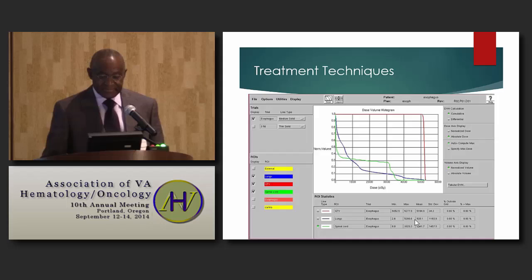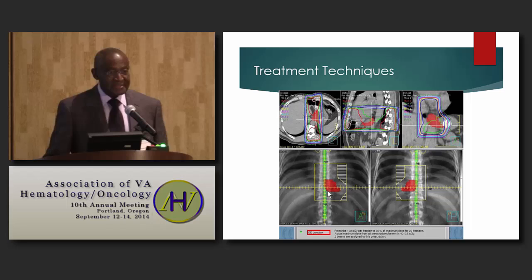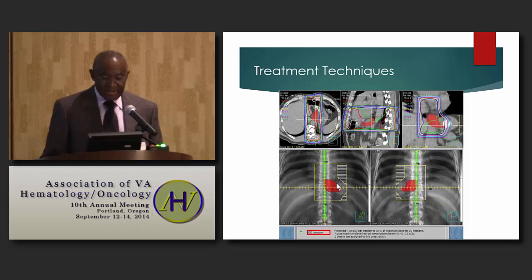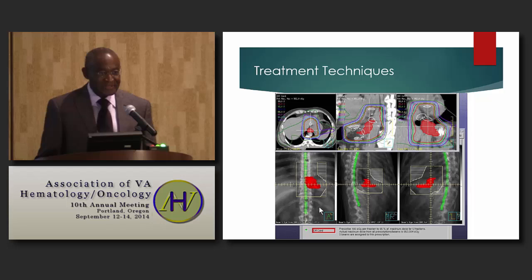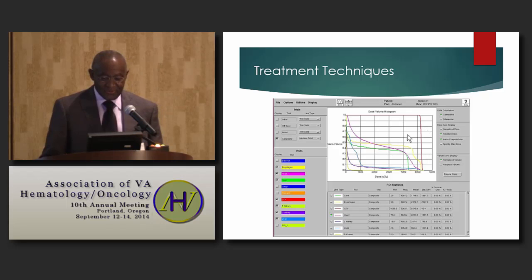The second patient had carcinoma of the gastroesophageal junction and lower esophagus. Treatment planning used 3D conformal: AP and PA fields were treated to 36 Gray in 20 fractions. To minimize cord dose, the plan switched to a three-field arrangement — AP, right posterior oblique, and left posterior oblique — receiving an additional 9 Gray to reach 45 Gray, then a final boost to 50.4 Gray. The dose volume histogram shows adequate coverage of the tumor volume.